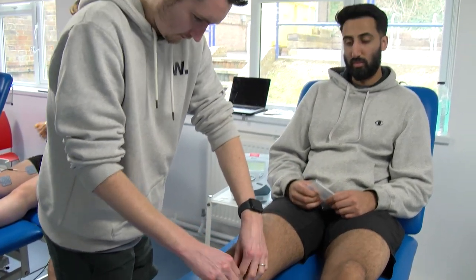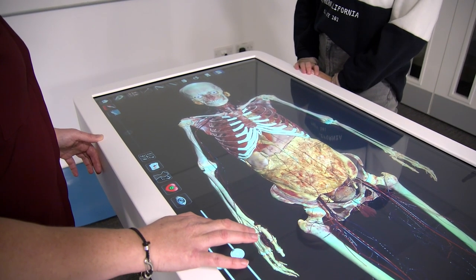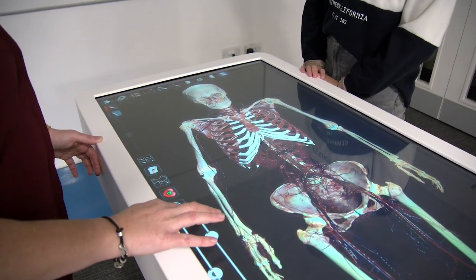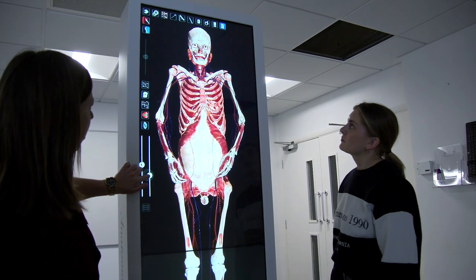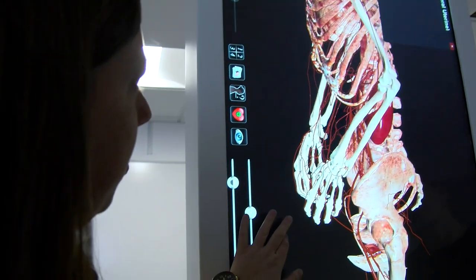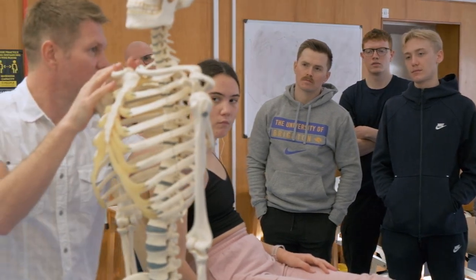We've got some amazing facilities. We've got anatomage rooms where it's almost like having a body under glass — you can do almost anything with this body. It's not quite so that you can touch it, but it's there laid out in the most incredible 3D way. We've got the usual artificial bones and artificial muscles.